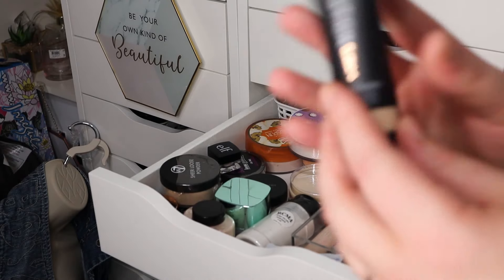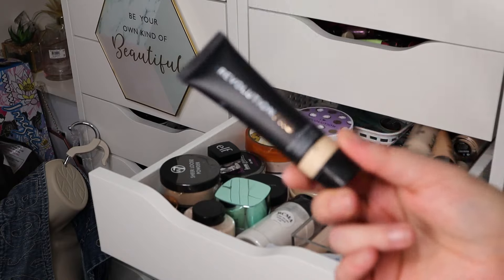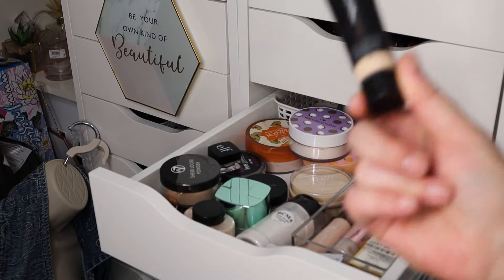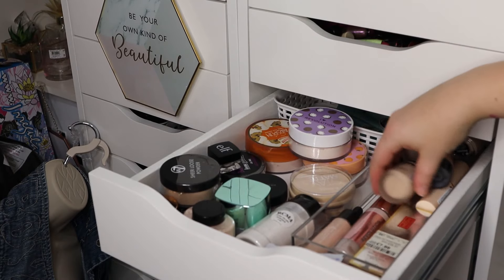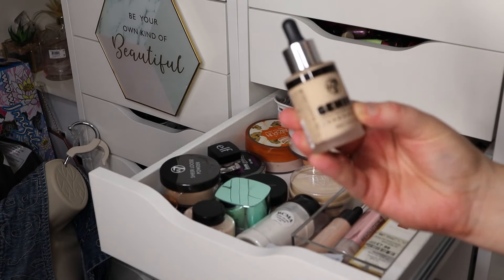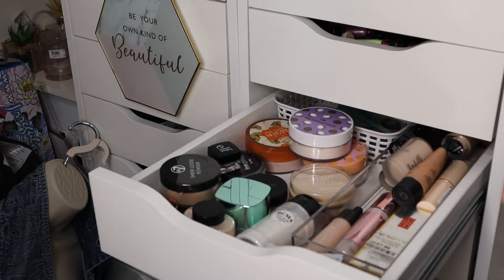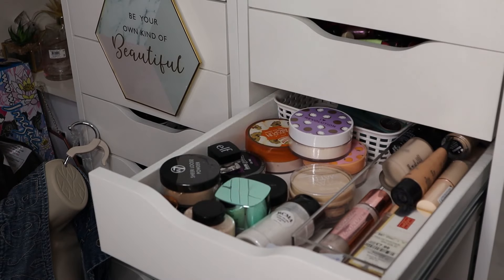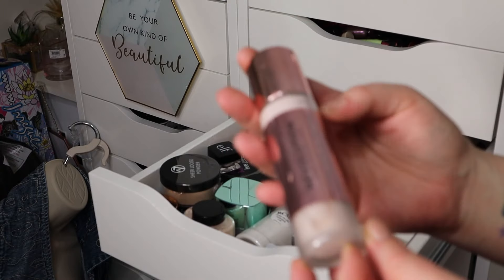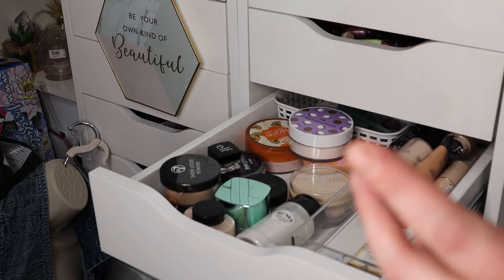The Revolution Pro full coverage camouflage concealer — I didn't like it because I don't like a full coverage foundation; it just settles into all my fine lines and makes me look haggard, so I'll be getting rid of that. The W7 Genius Feather Light foundation I haven't tried but I've got high hopes since it seems similar to the Primark version, so keeping that to try. The Revolution Pro foundation mixer — illuminating, for Halloween — I'll get around to using it. The Conceal and Define full coverage foundation I actually didn't mind, so keeping that.